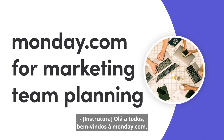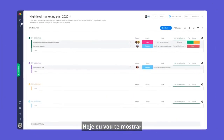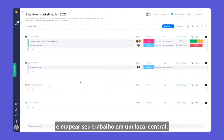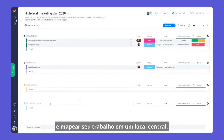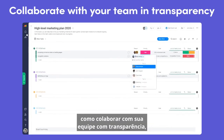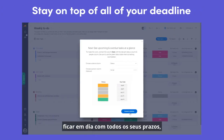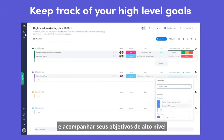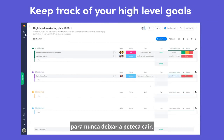Hey everyone! Welcome to Monday.com. Today, I'll show you how to successfully manage your marketing team and map out your work in one central place. In this video, you'll learn how to collaborate with your team in transparency, stay on top of all of your deadlines, and keep track of your high-level goals to never drop the ball. Let's dig in.